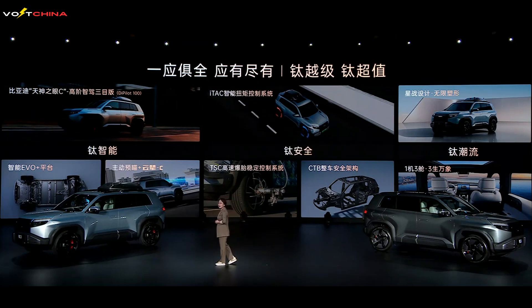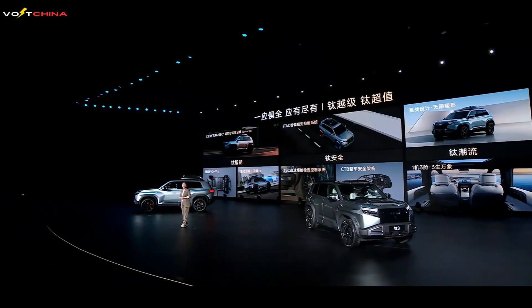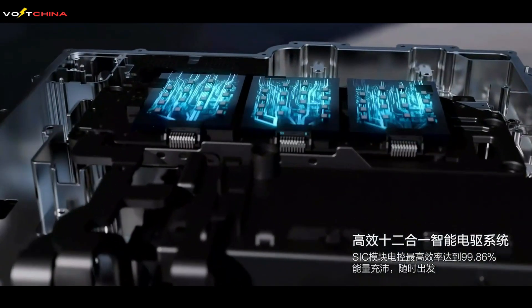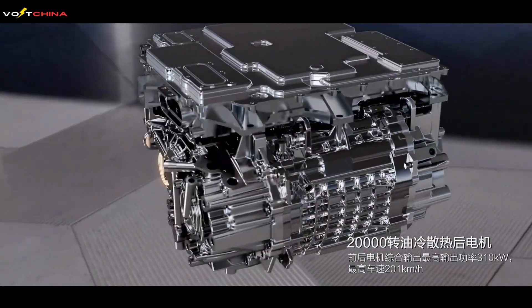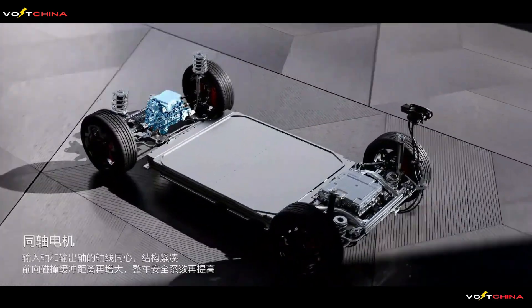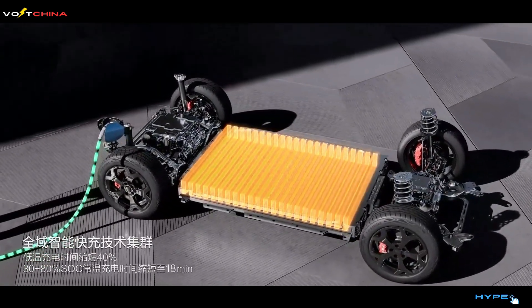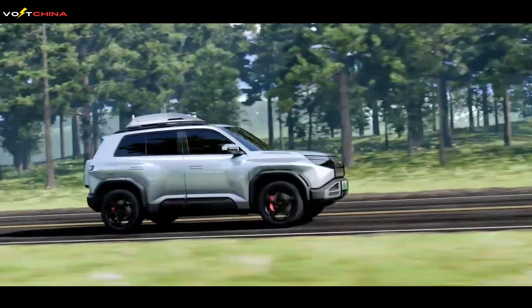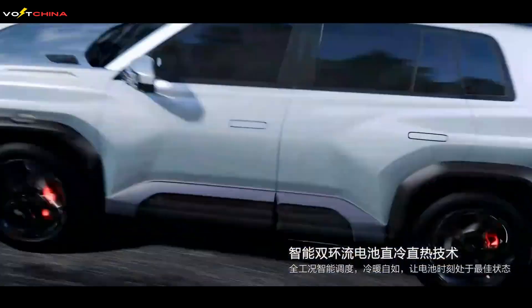The Leopard 3 redefines the A-class SUV market by breaking the limitations of traditional A-class SUVs. While conventional models often make compromises in design, features, and performance, the Leopard 3 excels in all these areas. With its launch, BYD Fangchengbao is set to further expand its market influence. But this is just the beginning — according to insider information, Fangchengbao is developing a new model based on the Leopard 3 platform, expected to push boundaries with even more cutting-edge technology. When will this mysterious new car be unveiled? What revolutionary innovations will it bring?